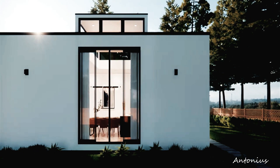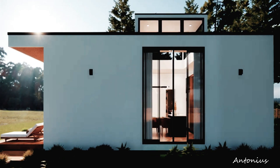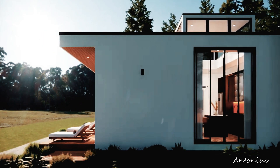From the moment you lay eyes on our modular house, you'll be struck by its sleek and sophisticated exterior — a testament to the seamless integration of form and function. Designed to blend seamlessly into any environment, this innovative structure is as visually stunning as it is environmentally conscious.